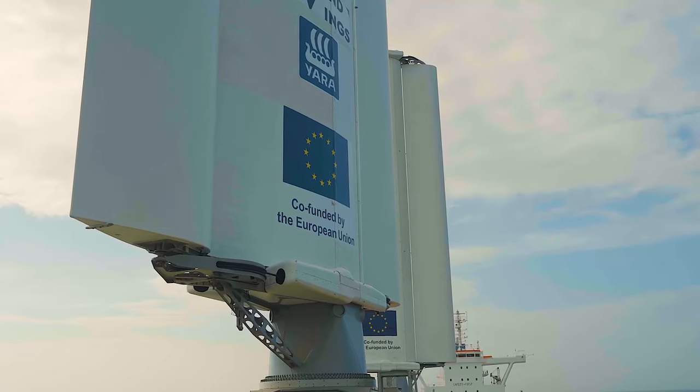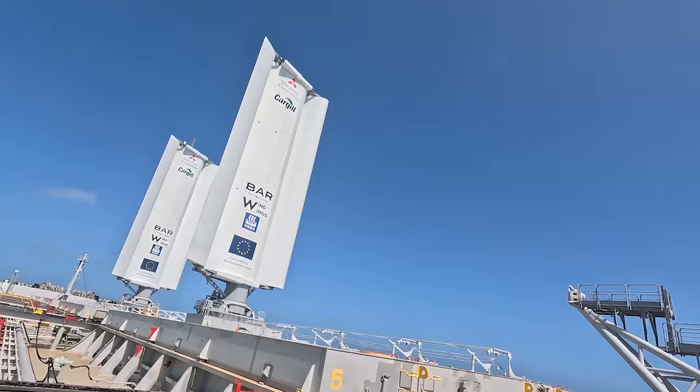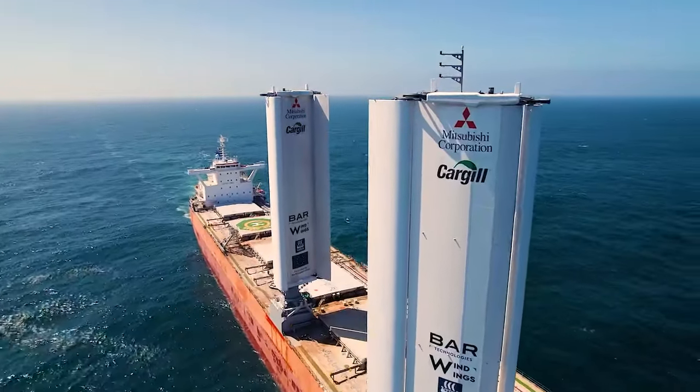Looking ahead five to ten years, for the wind wings side I think there will be literally hundreds and hundreds of these wings on ships. We won't just be servicing those wings — we'll be looking at new wind technologies, different sized wings for different sized vessels, and other decarbonisation techniques that combine with wind wings. New ship builds, different drivetrains, really bringing the future ship to market.